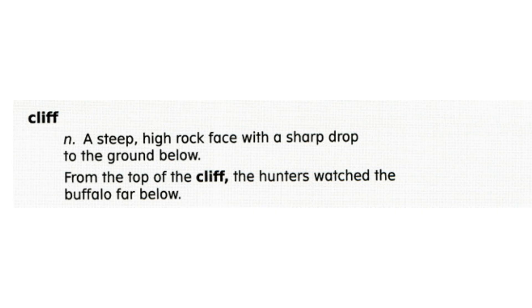Now let's review word meaning. Choose A or B: which of these describes a cliff? A, soft, or B, steep. If you said B, you are correct. A cliff is a steep high rock face with a sharp drop to the ground below.